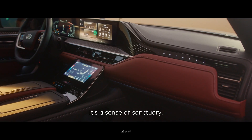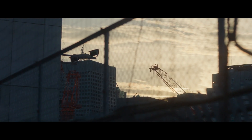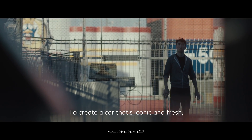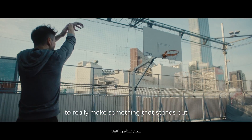It's a sense of sanctuary, a sense of luxury, and a sense of comfort. To create a car that's iconic and fresh, one has to step outside of his or her comfort zone to really make something that stands out.